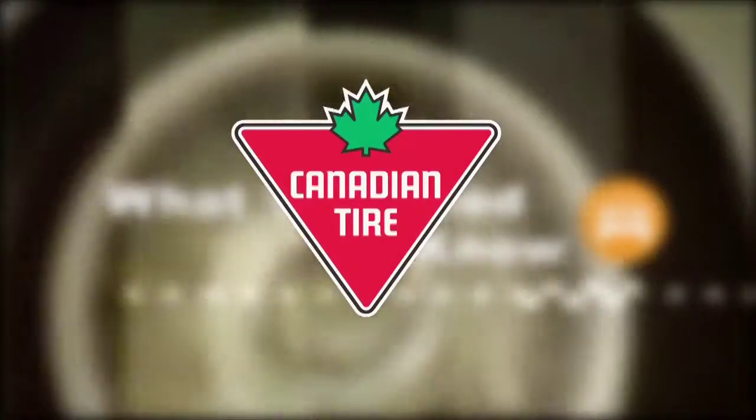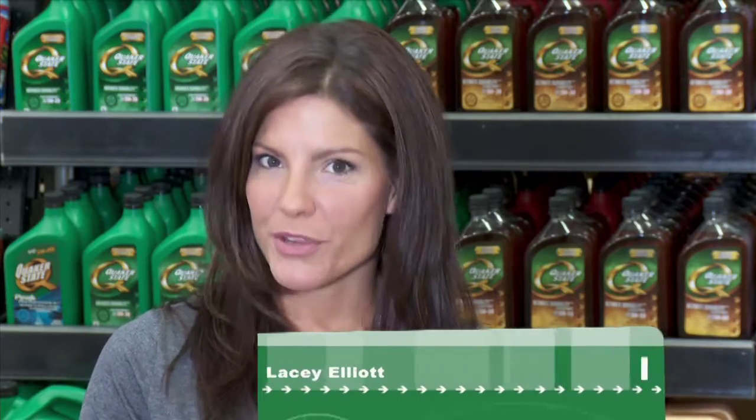What You Need to Know is sponsored by Canadian Tire. Just as the blood flowing through your veins keeps your body working properly, the oil in your vehicle is the lifeblood of your engine.